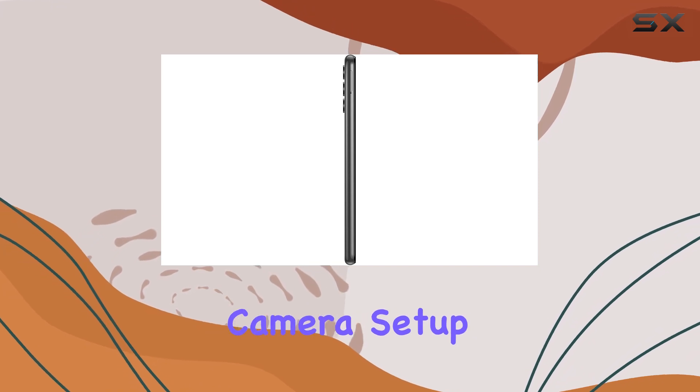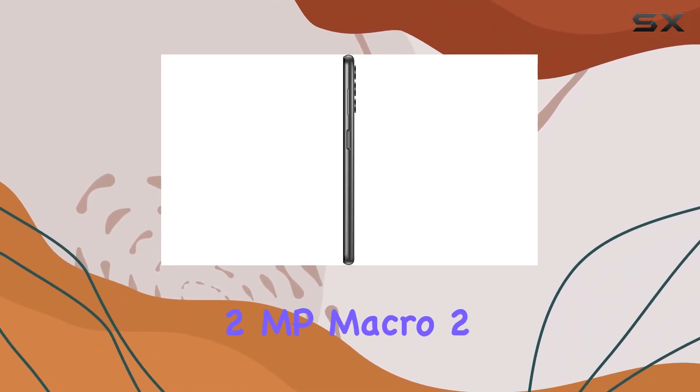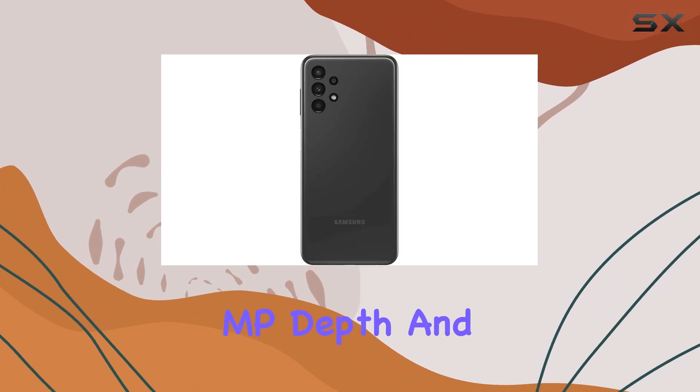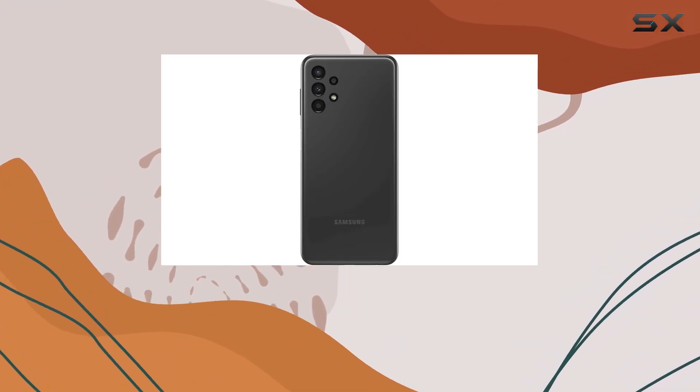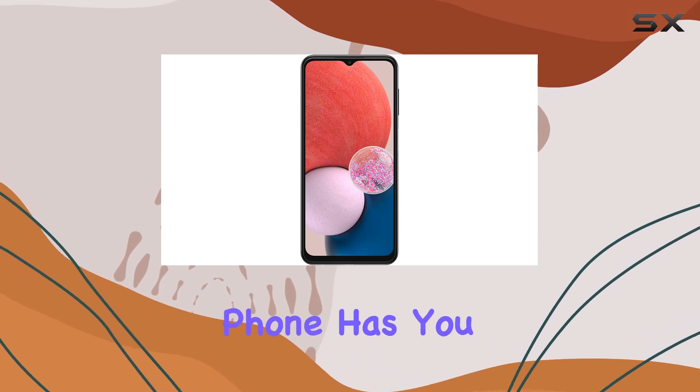Now let's talk cameras. The A13 boasts a versatile camera setup including a 50 MP wide lens, 5 MP ultra-wide, 2 MP macro, 2 MP depth, and an 8 MP front-facing camera. Whether you're capturing stunning landscapes or selfies, this phone has you covered.